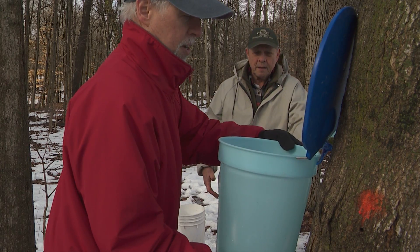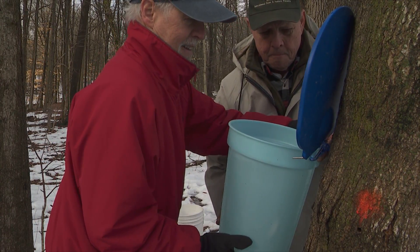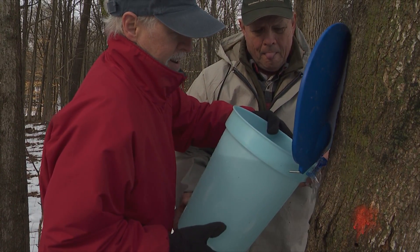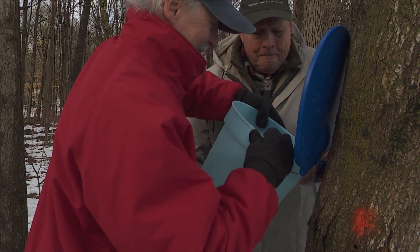We're at Stratford Ecological Center in Delaware. We're an educational farm. We like to teach that food doesn't necessarily come shrink-wrapped from Kroger — it's grown on land.